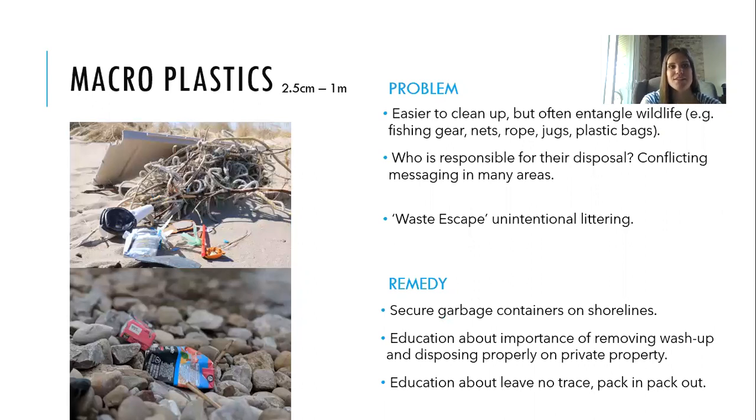Macroplastics are usually pretty easy to hand clean up off the beach and make up the majority of what we collect at beach cleanups. But they're also easy for wildlife to get entangled in — especially fishing gear, nets, ropes, fishing line, and lures. I've personally found fishing lines with lures and hooks, which is dangerous for humans too. Jugs and plastic bags are included. A big question is: who's responsible for their disposal? In some areas, community groups form to clean up, but then how do we pay to remove it?